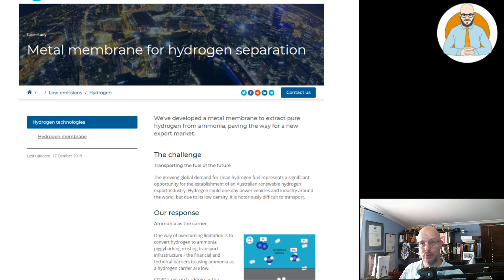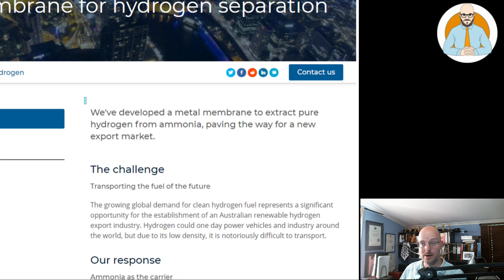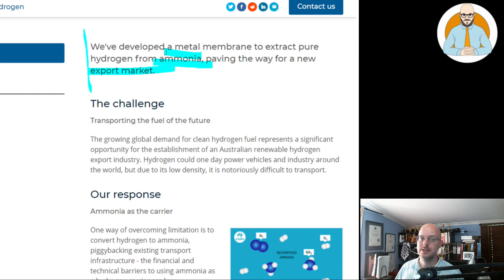So, a metal membrane for hydrogen separation. We've developed a metal membrane to extract pure hydrogen from ammonia, paving the way for a new export market. Ammonia is dangerous if you breathe in too much — 300 parts per million, I think, is deadly or can cause damage.